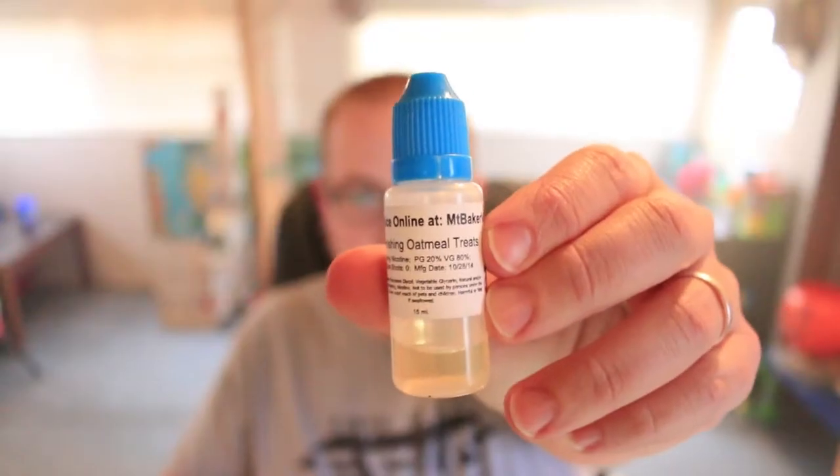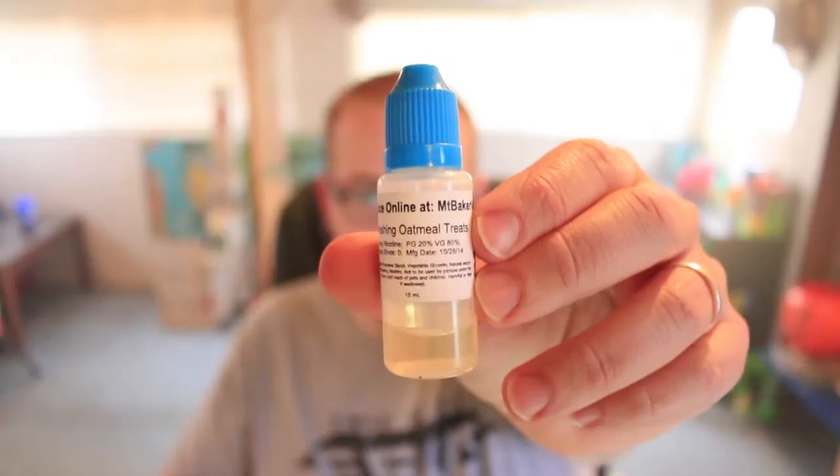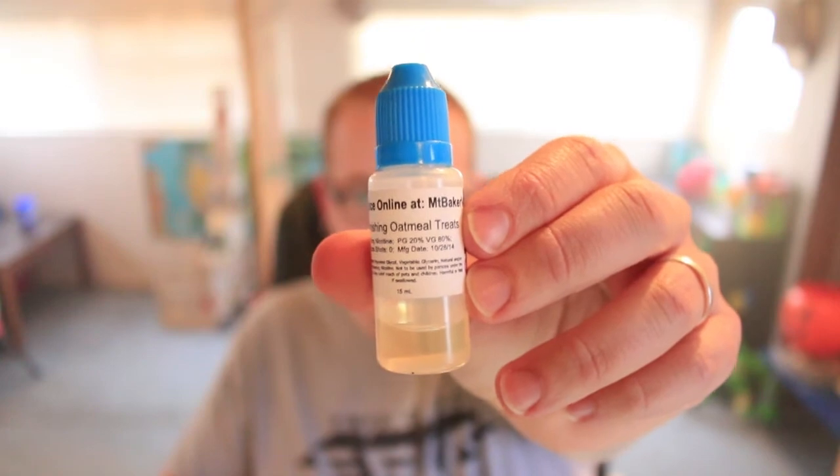Hello YouTube and welcome to another episode of The Cloudy Vape. In this video we're going to be talking about Vanishing Oatmeal Treats from Mount Baker. This is 20 PG, 80 VG, and 6 nicotine.